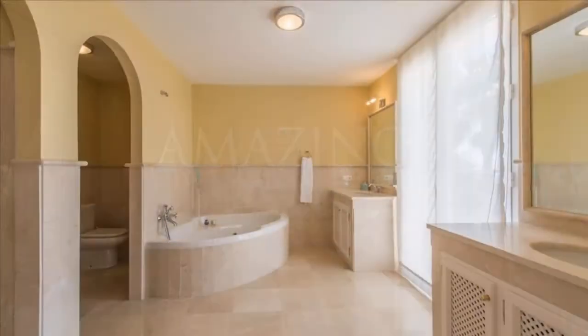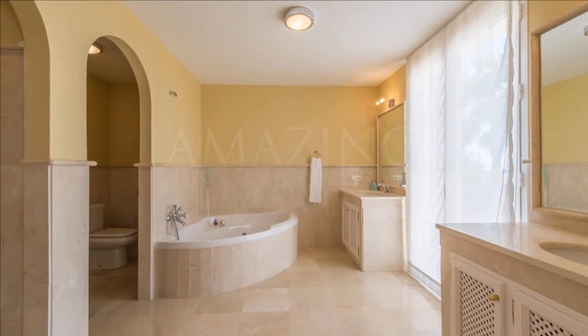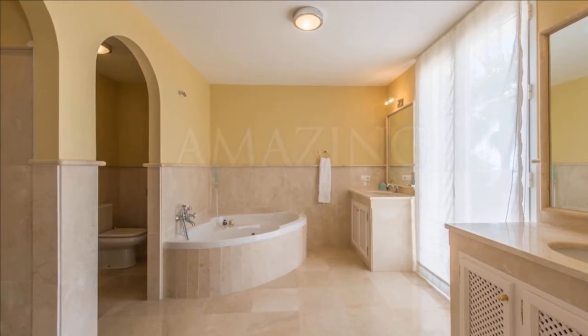Close to all amenities, golf courses, Puerto Banús and Marbella just a few minutes away, with shops nearby.